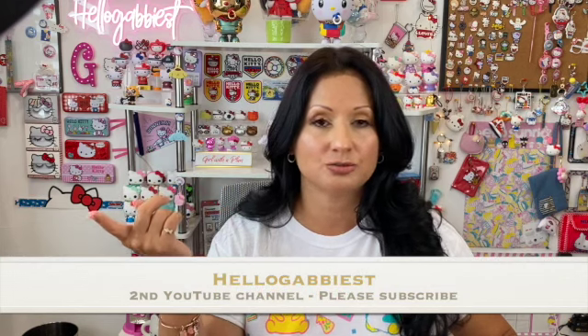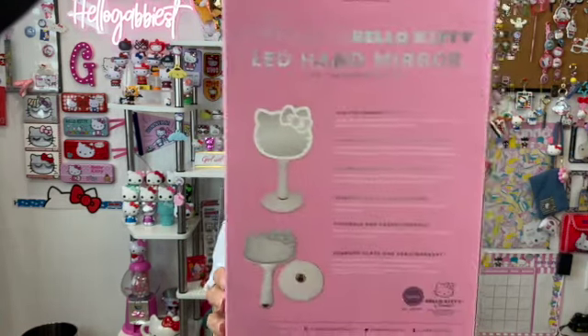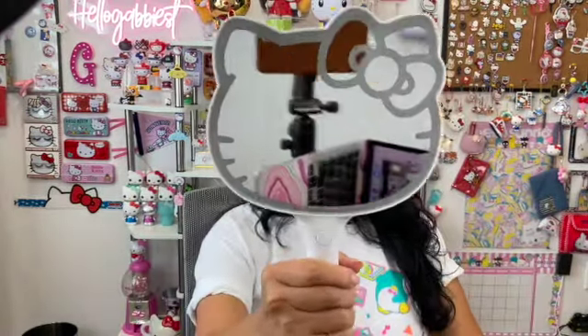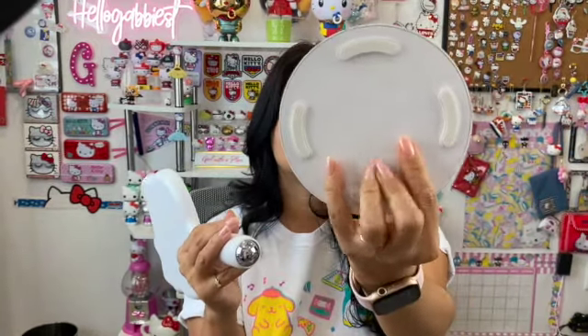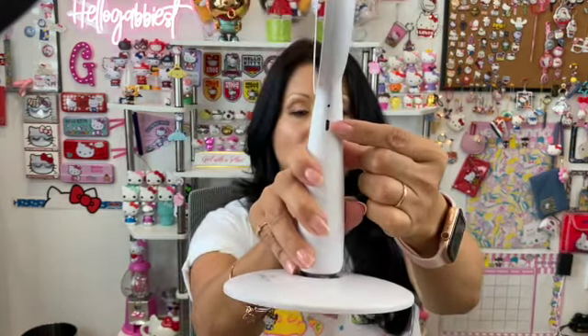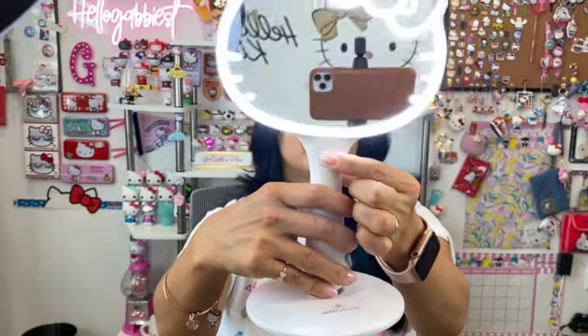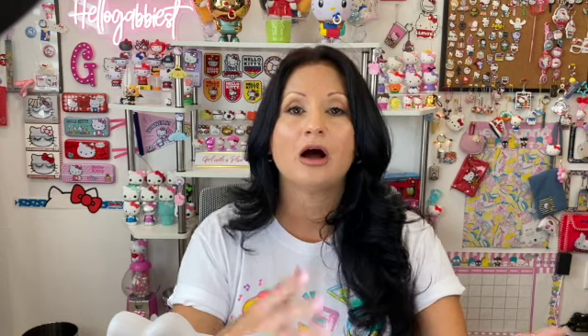The next item helps me get ready and will be used for my second YouTube channel. It's a Hello Kitty LED handheld mirror from Impressions Vanity, and it has a magnetic base. It's a pretty big mirror. The magnetic part attaches to the base and it's skate-proof. You can have it leaning and it doesn't fall off. It has a USB charging cord and an on/off light. This will be on my desk, especially for any beauty tutorials on my other YouTube channel. I absolutely love this mirror.